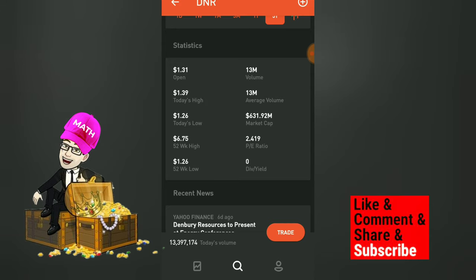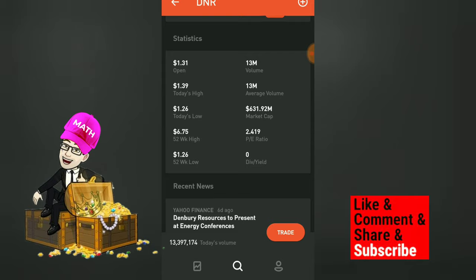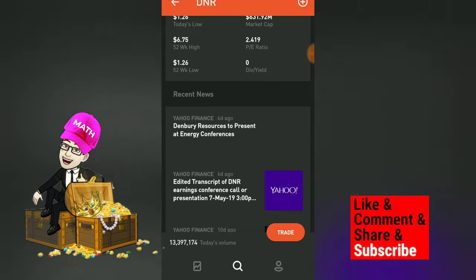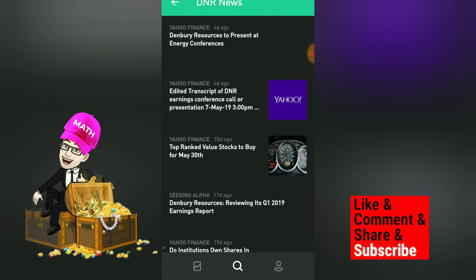It's closer to its 52-week low than its 52-week high — actually it is at its 52-week low. So one can argue that you would be getting a discount. Plus, this company is profitable.